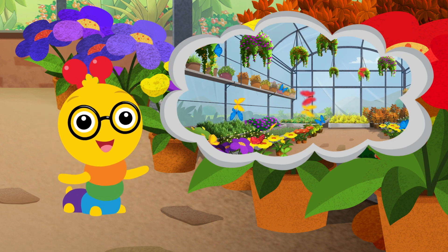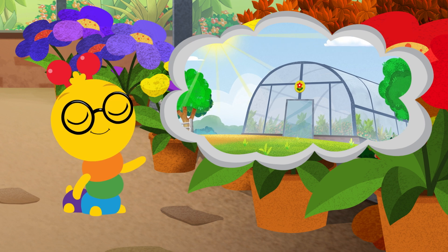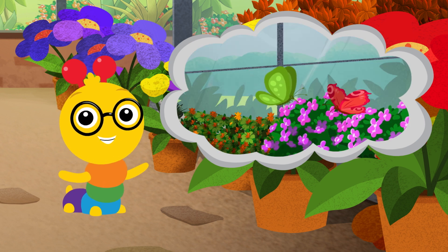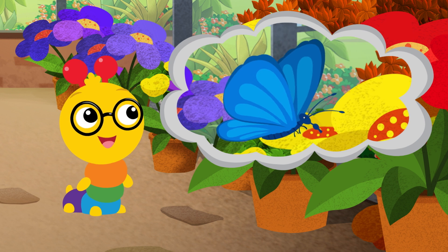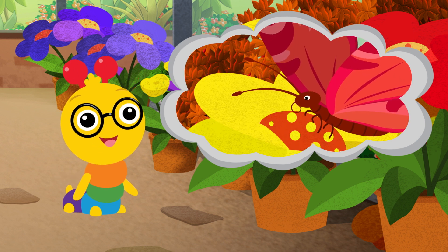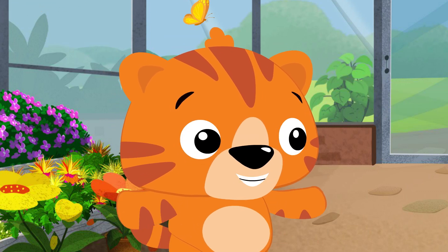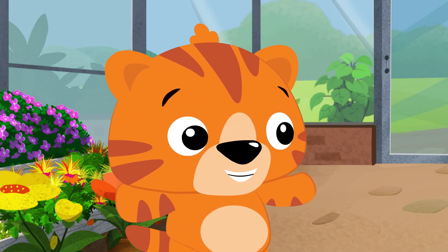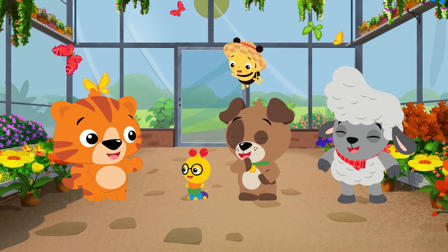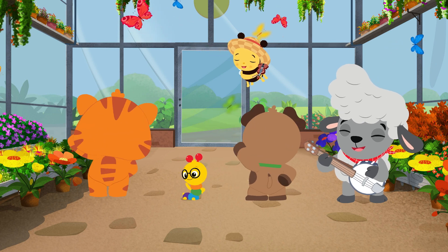Today we learned about butterflies. Butterflies like to live in greenhouses, especially when it's cold, and their wings can be different colors. They also like to drink nectar from flowers and can taste with their feet. You know what I like to do with my feet? Dance! It's time for a square dance party!